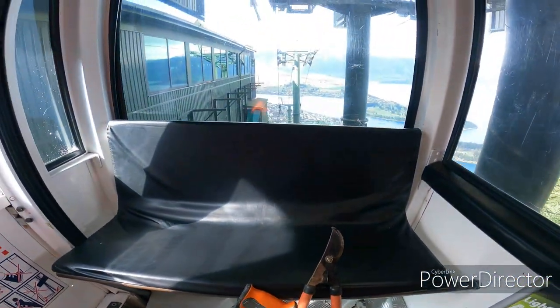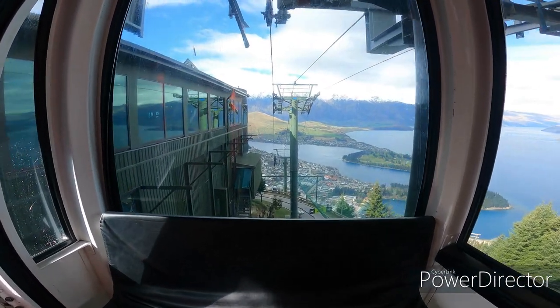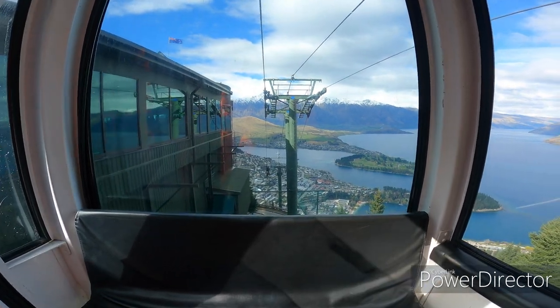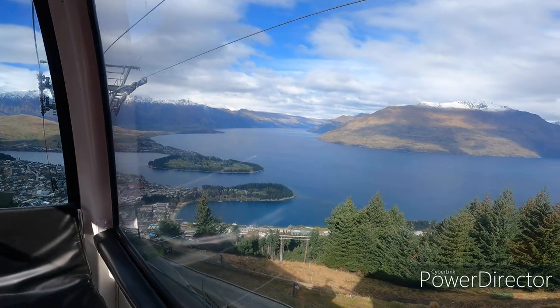It's been a busy day up in Ottawa today, dropping down wilding pines, making the track a bit more open to the sun. Dry it out, get ready for the season.